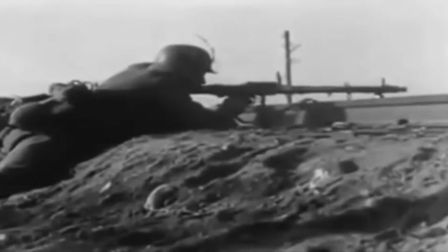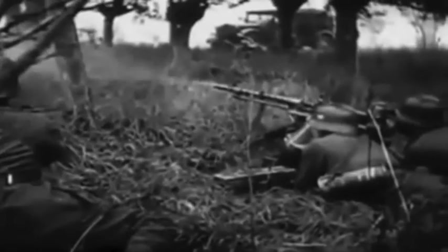Dozens of militaries around the world produced many variants of this MG42 machine gun. It was so intense and had such a psychological impact on other armies that certain departments had to create films to help relax soldiers before going into war. That's how much of an impact this gun had on the opposing side.